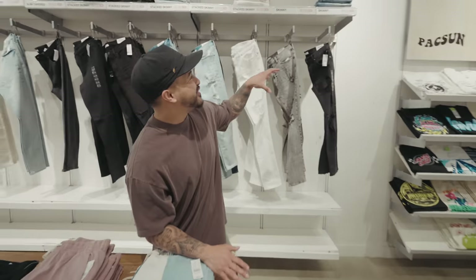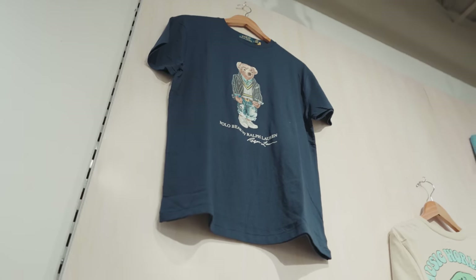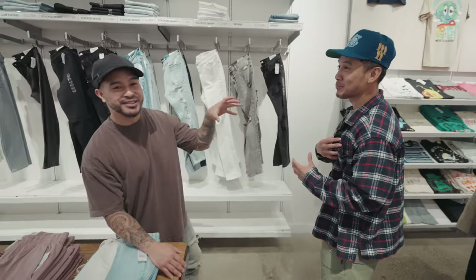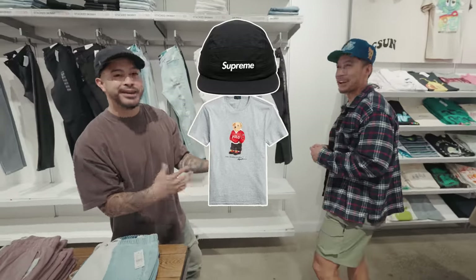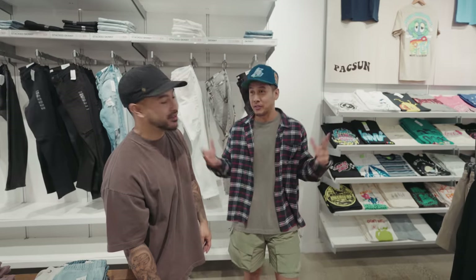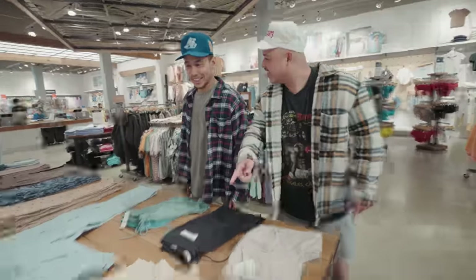I never thought I'd see the day that they have the Ralph Lauren polo shirt right here carried at PacSun. Tan, did you see this? We used to wait at Macy's for these things. These still have a special place in my heart — I used to collect them. Tan's go-to was the polo bear shirt with the Supreme camp cap and maybe some AJ KOs. I'm happy to see that these are impactful again, because at one point they were kind of rare to find.